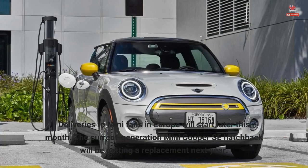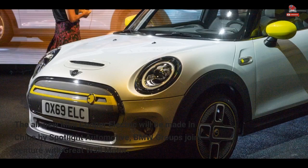Deliveries to MINI fans in Europe will start later this month. The current-generation MINI Cooper SE hatchback will be getting a replacement next year. The all-new MINI Cooper Electric will be made in China by Spotlight Automotive, BMW Group's joint venture with Great Wall Motor.